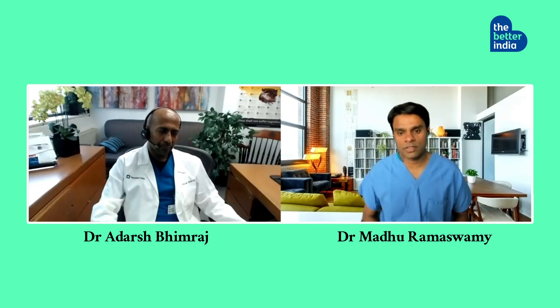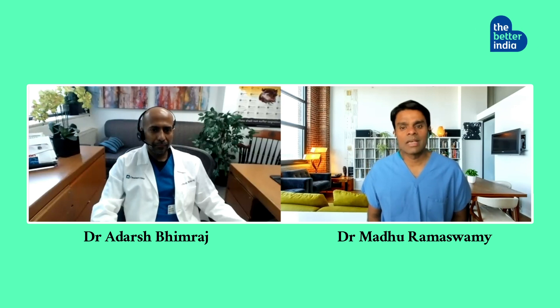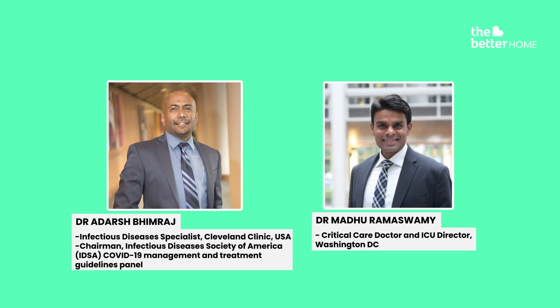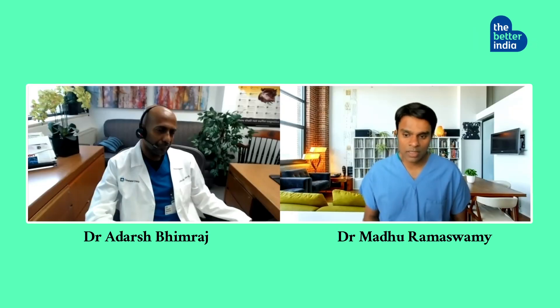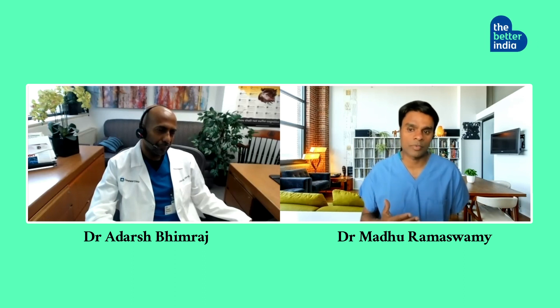Thank you for joining us. This is a discussion with Dr. Adarsh Bhimraj, who is an infectious diseases specialist at the Cleveland Clinic Foundation in Cleveland, Ohio in the United States. The purpose of this discussion is to look at various treatment options available for COVID-19. Our goal is to shed light on the information available to us here in the U.S. We are not making specific treatment recommendations for any given patient — that's up to their treating physicians wherever in the world they are.